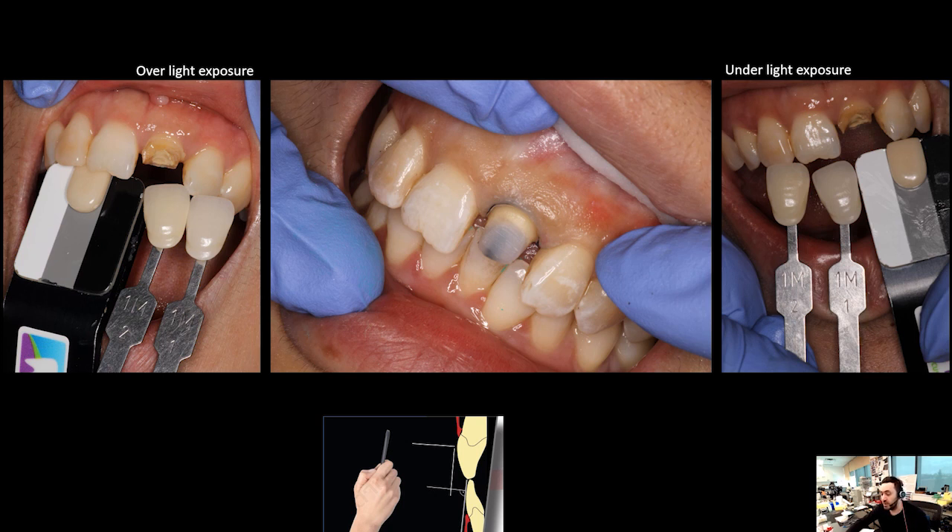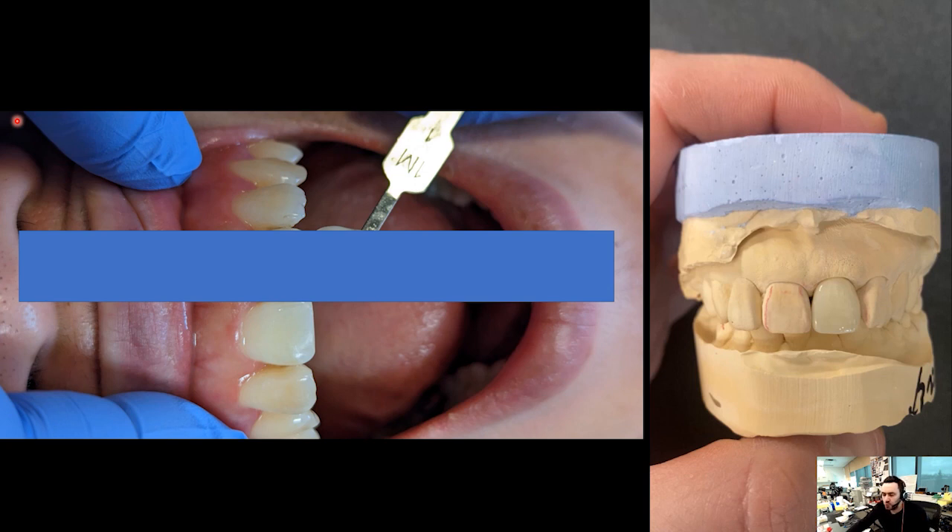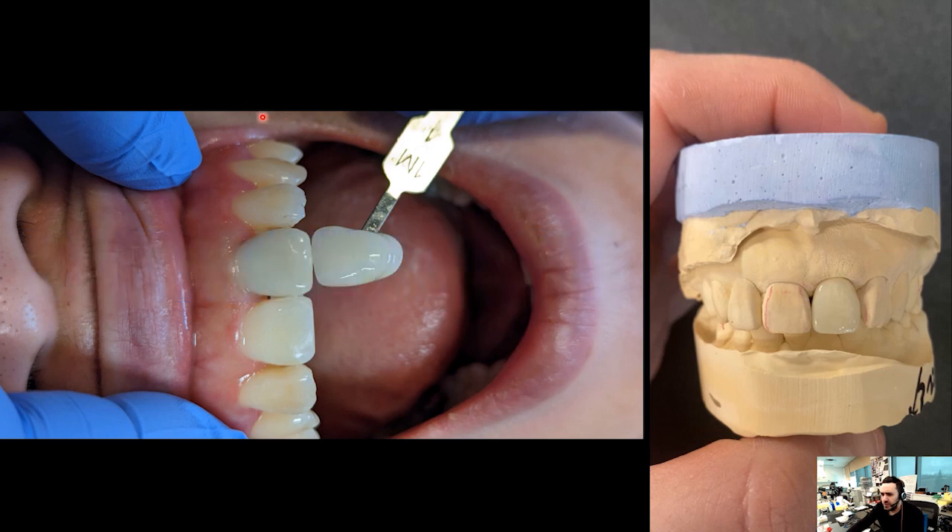Let's see how the final results ended up. I did the crown to match 1M1, taking into consideration the influence of the stump shade as well. After being tried in with glycerine gel, it's exactly 1M1 — we did exactly what the doctor asked for. We have a perfect match with 1M1, but the shade does not match with the adjacent tooth, number 11. This raises the question: was the shade taken correctly in the first place? It's very challenging, but proper photography is really the ultimate solution.